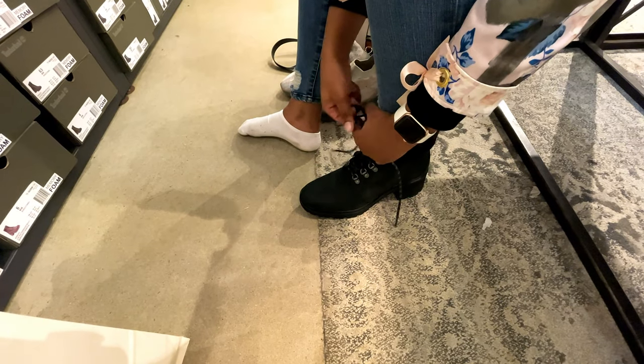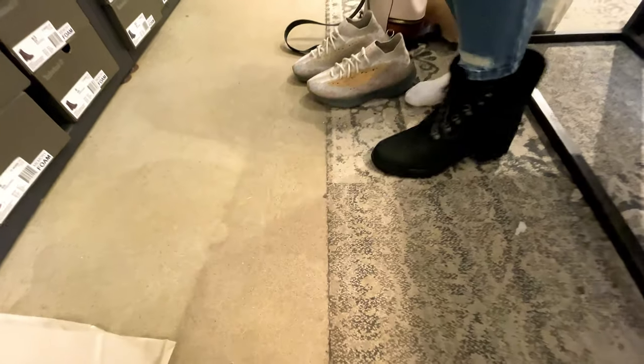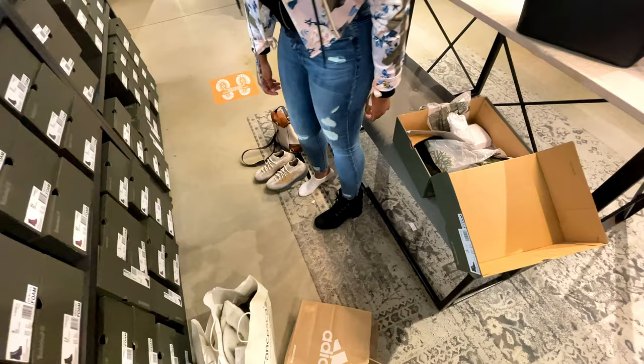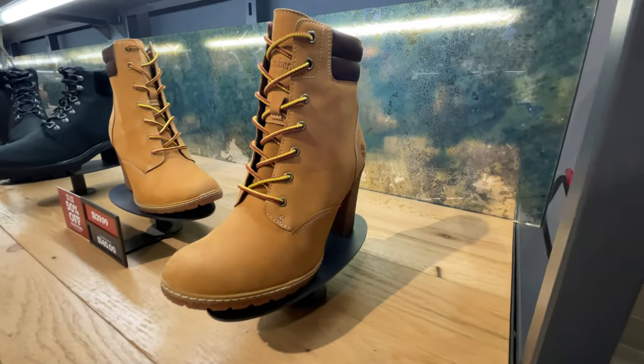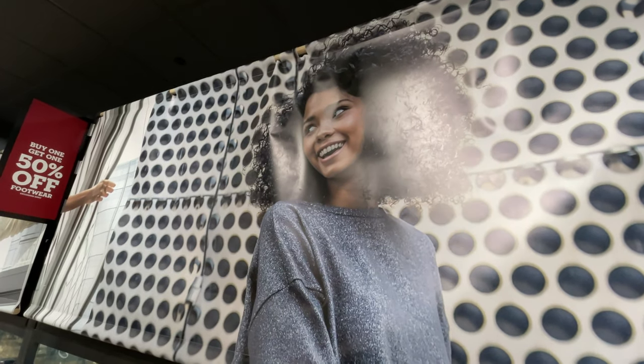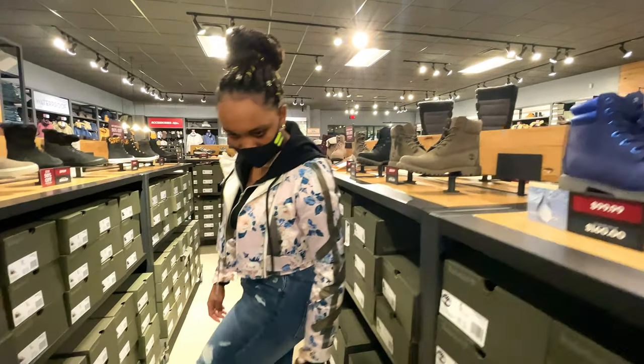Let's get a quick tie in. Yep, that's my size. I'm walking around — these are nice!